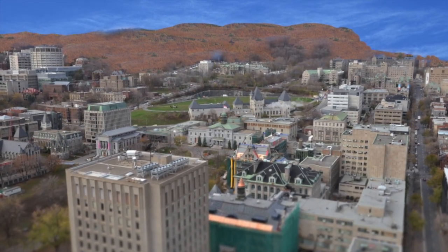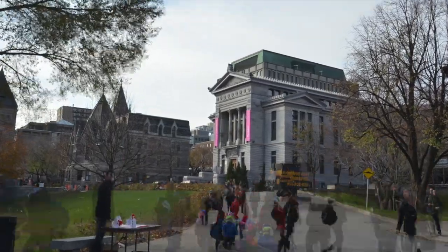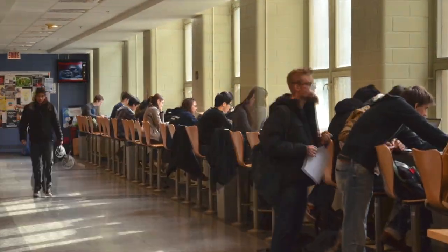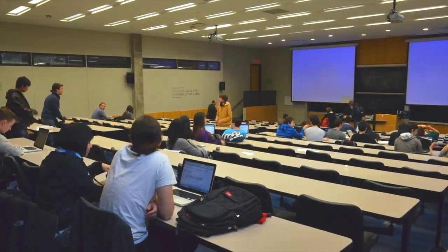In vibrant downtown Montreal you will find McGill University, one of Canada's oldest and most reputable research institutions. Engineering graduate students come here from around the world to carry out research on some of the most important challenges of their generation. Come with us and see what McGill's Faculty of Engineering can offer you.